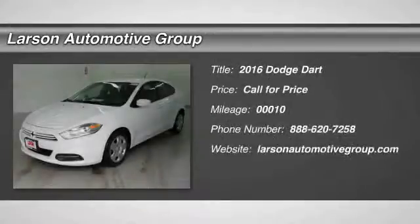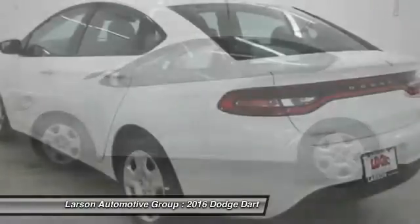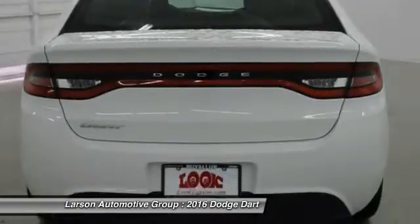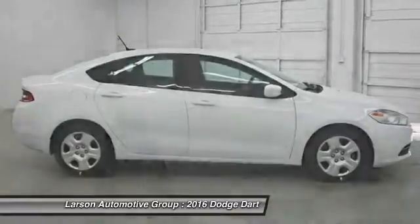2016 Dart. The Dodge Dart was introduced as a lower-priced, shorter wheelbase, full-size Dodge in 1960 and 1961, became a mid-size car for 1962, and finally was a compact from 1963 to 1976. Chrysler had previously applied the Dart name to a Ghia-built show car in 1956.